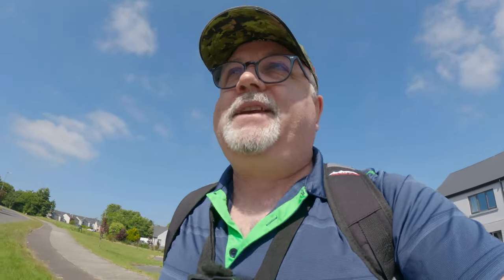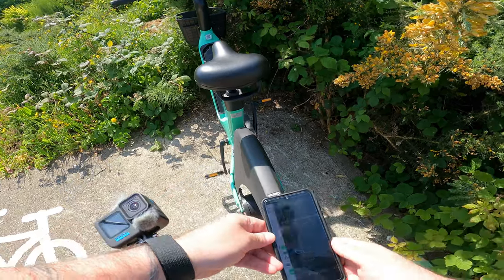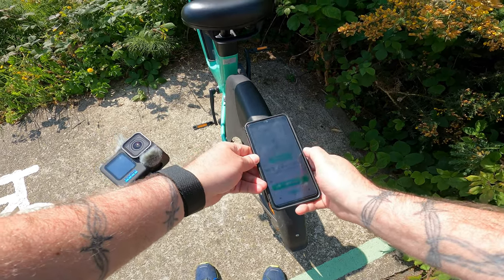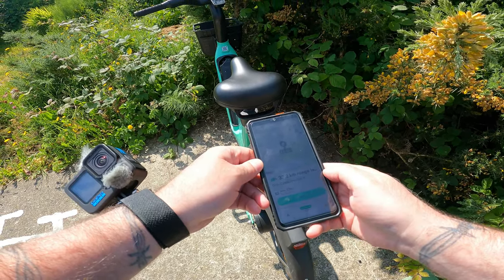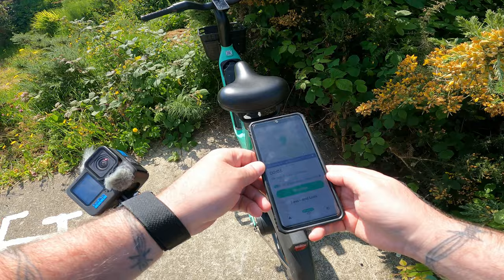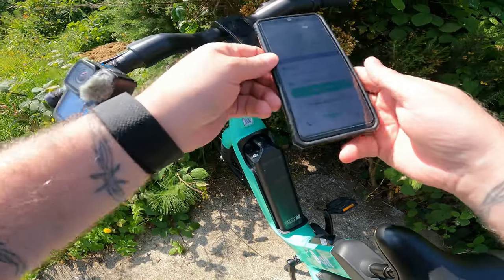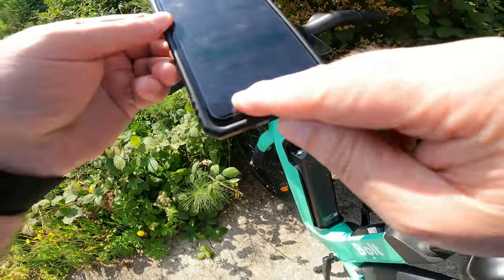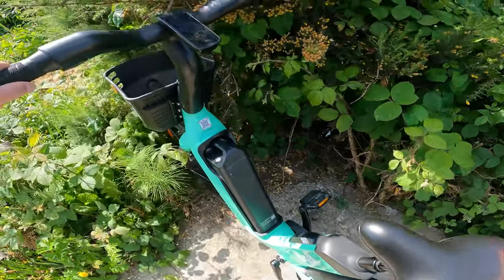I can see the icon for the bike where I am in the app. I'm going to scan the code — you press the barcode button to scan. There we go. 'Start to ride.' Okay, it's unlocked — you hear that? You can see on the display it shows zero kilometers.